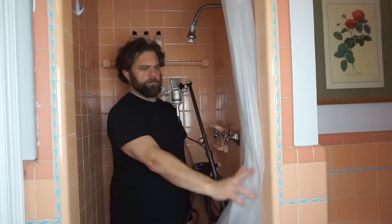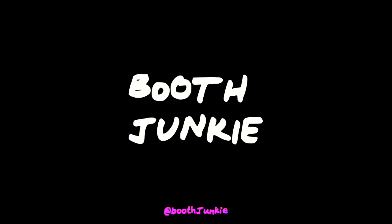What's happening, boot junkies? Mike Delgado here, back with another video on home studio setup for voiceover. And once again, not in my booth — I'm in the shower. What we're gonna do is we're gonna try and fix the acoustics of this shower and go from the world's worst vocal booth to maybe something that will actually work. So let's get started.